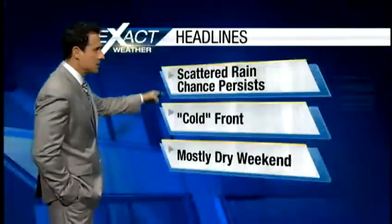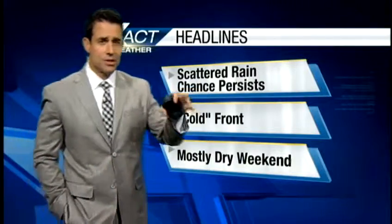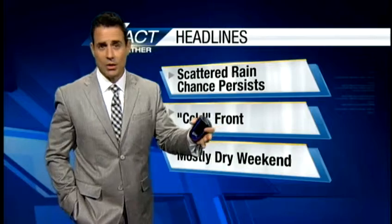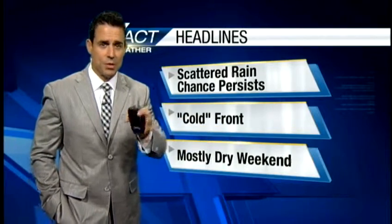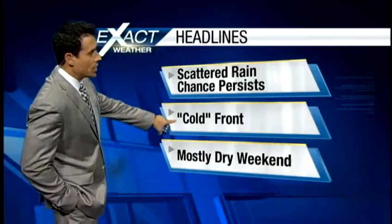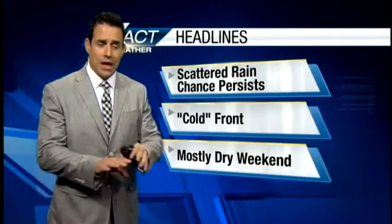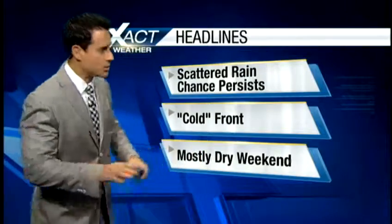Let me show you your Exact Cast headlines. The scattered rain chance does persist. We had scattered rain chances yesterday that didn't really materialize, because we were looking at a system that moved to the south and scooted out of our area. A cold front — and I've got that in quotes because it's really a frontal boundary — will serve to help fire off a few afternoon showers and storms.